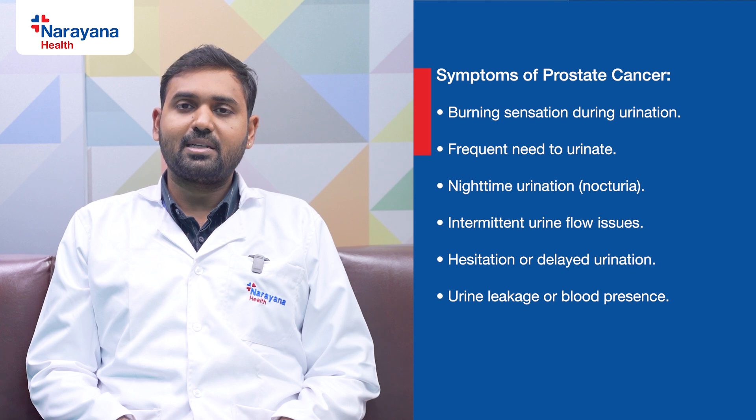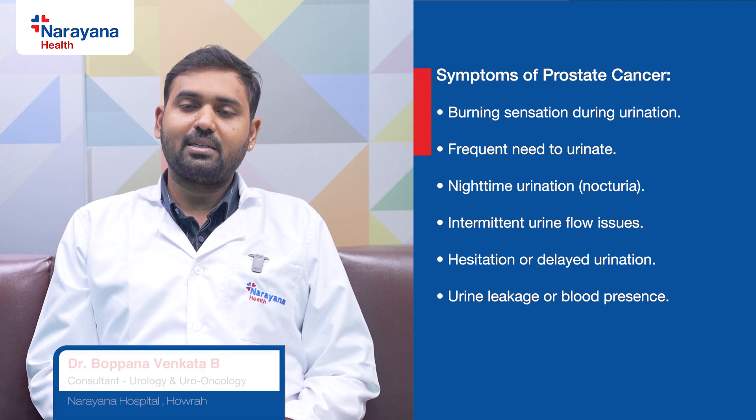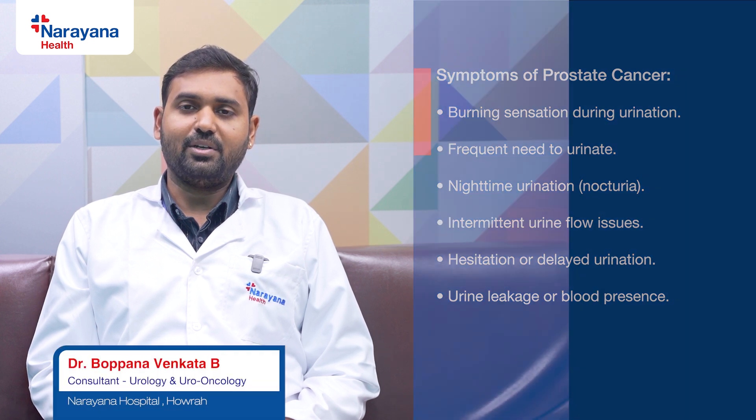If the disease is localized or locally advanced, surgery can cure the disease. The latest trend in surgery is robotic surgery, which is a game changer in prostate cancer, offering many advantages over open or other minimally invasive surgical approaches. If you have these symptoms and are diagnosed with prostate cancer, robotic surgery will be the game changer for you. Thank you. Stay safe and stay healthy.